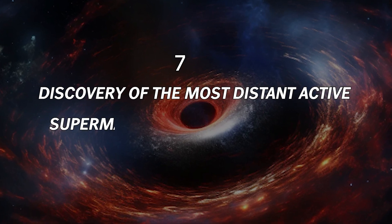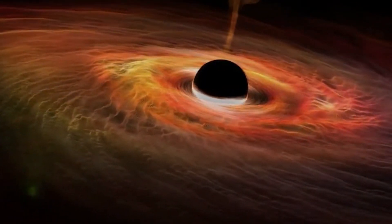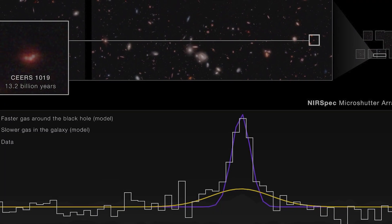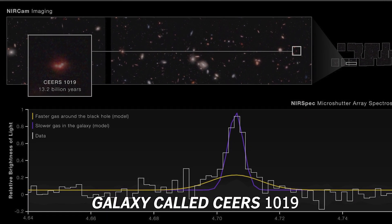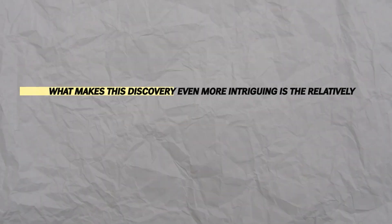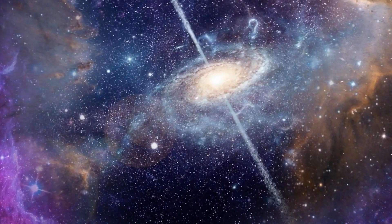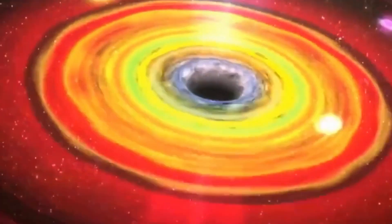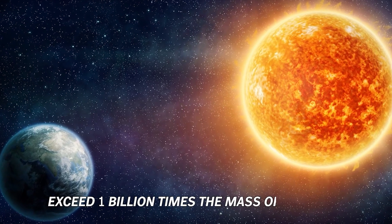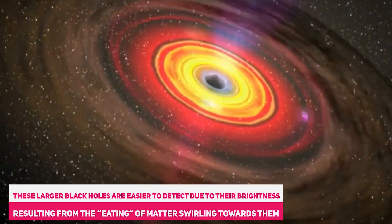Number 7: Discovery of the Most Distant Active Supermassive Black Hole to Date. Astronomers have achieved a significant breakthrough by discovering the most distant active supermassive black hole known to date, thanks to the James Webb Space Telescope. This remarkable find centers on a galaxy called CEERS 1019, which existed just over 570 million years after the Big Bang. What makes this discovery even more intriguing is the relatively small size of CEERS 1019's black hole, weighing approximately 9 million solar masses. This is significantly less massive than the supermassive black holes typically found in the early universe, which often exceed 1 billion times the mass of the sun. These larger black holes are easier to detect due to their brightness resulting from the matter swirling towards them.